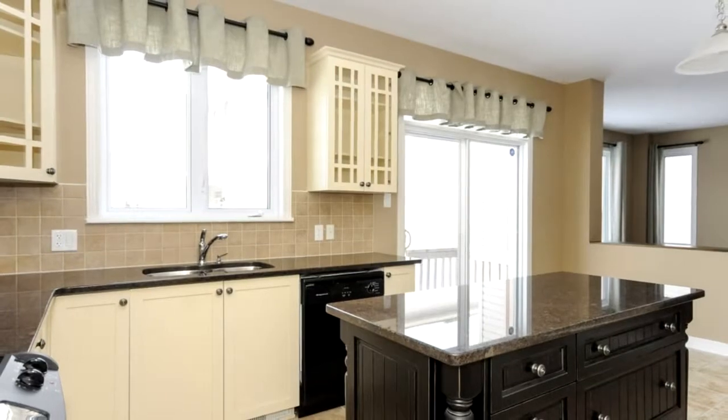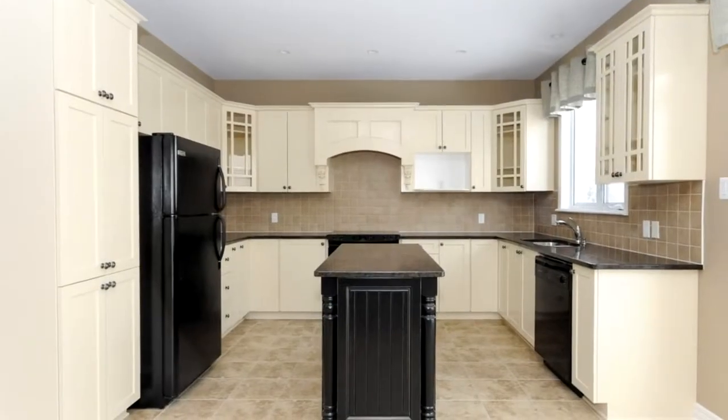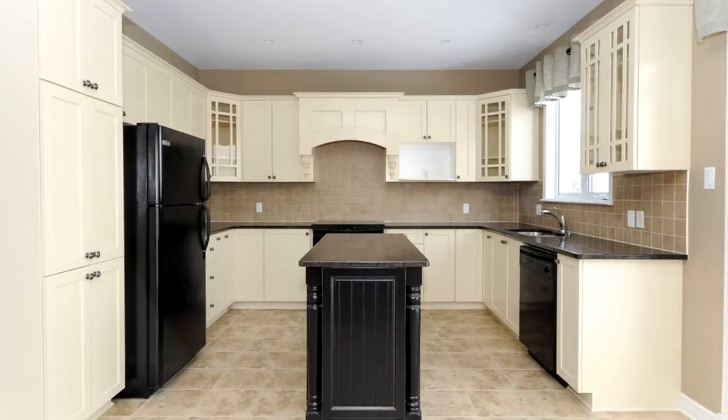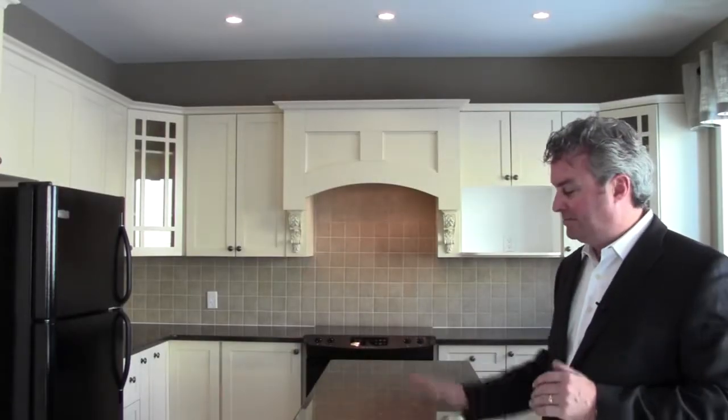The kitchen itself is a center island kitchen with beautiful pot drawers, a pantry section, crown moldings on top, nicely detailed cabinets with glass accents, a built-in hood fan, granite countertops, and a two-tone island that's offset from the antique white cabinets on the main perimeter of the kitchen.